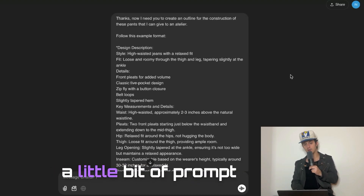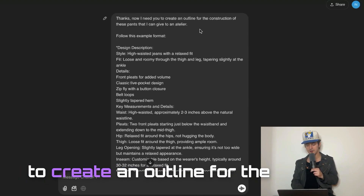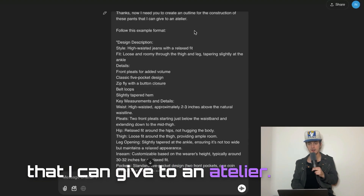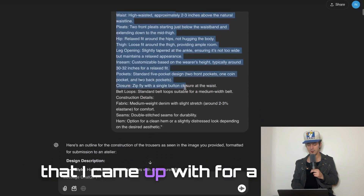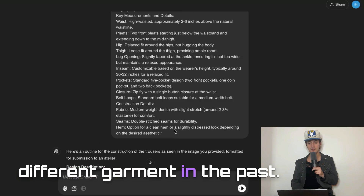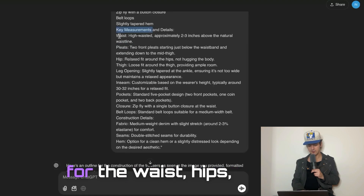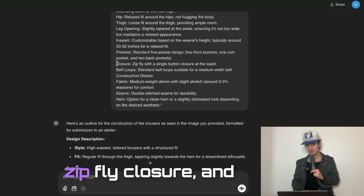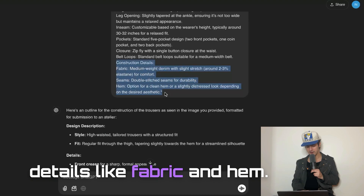This is where a little bit of prompt engineering comes into play. I said, 'Now I need you to create an outline for the construction of these pants that I can give to an atelier. Follow this example format.' This is a format I came up with for a different garment in the past. I define the style, fit, details, key measurements for the waist, hips, pleats, thigh, leg opening, and inseam, the pocket design, the zip fly closure, and additional construction details like fabric and hem.